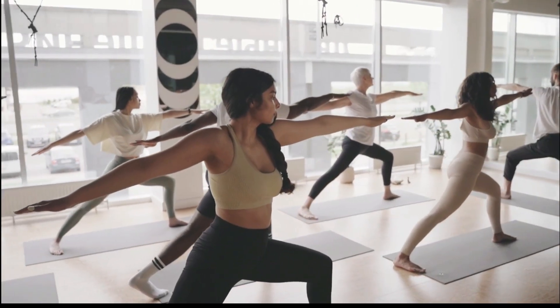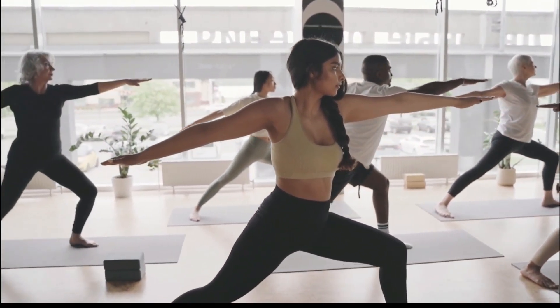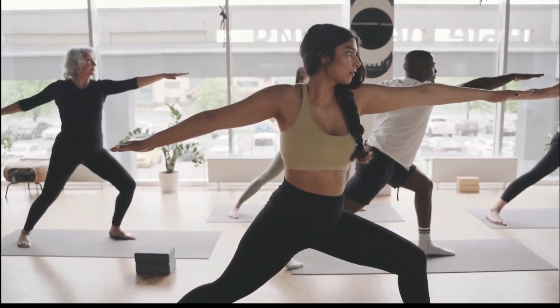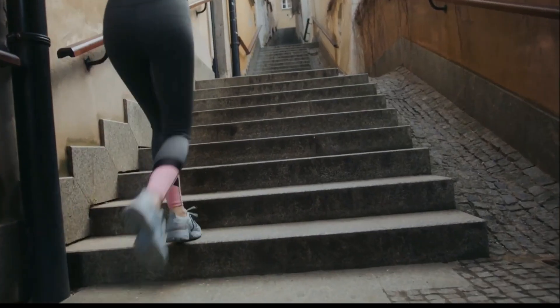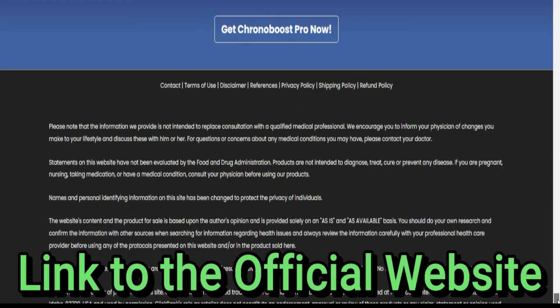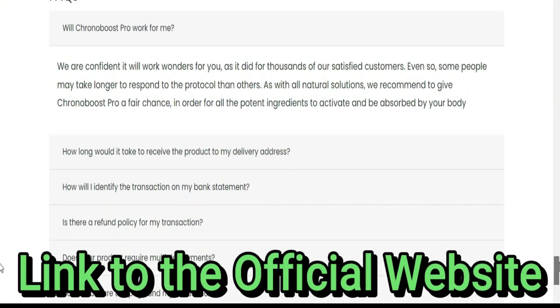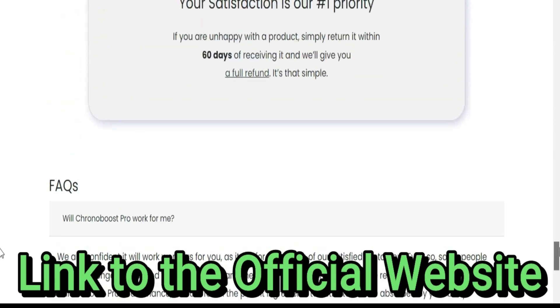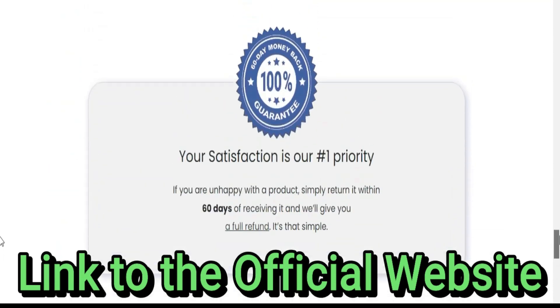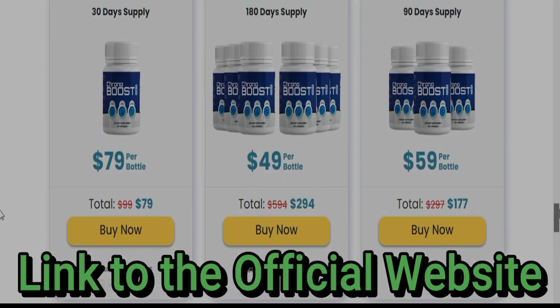Also important for you to know: CronaBoost Pro has no side effects since it is natural. I wanted to record this video first to tell you to be careful with the website you're going to buy CronaBoost Pro from, and also, if you do buy the product, do the exact treatment — take it seriously. I really hope this video helped you and I hope that CronaBoost Pro helps you a lot to improve your life and enjoy the many other benefits this product promotes.